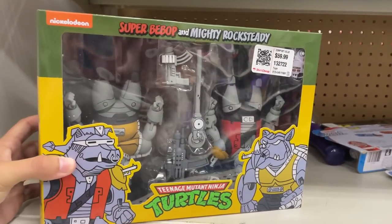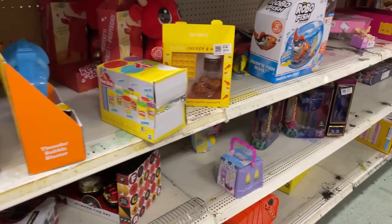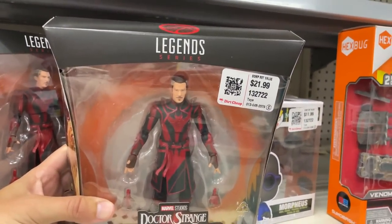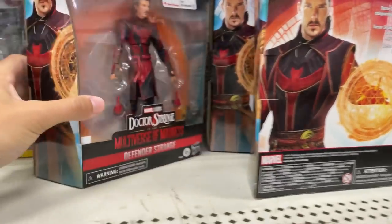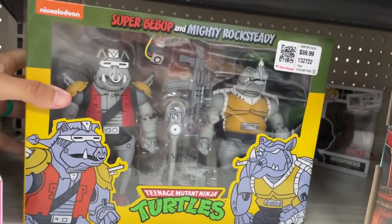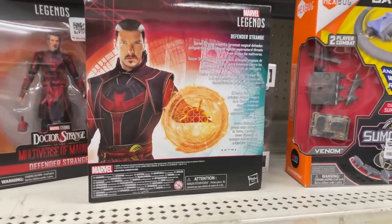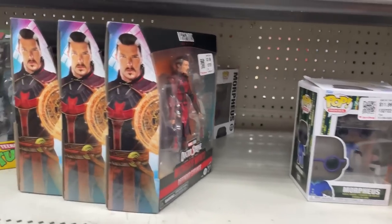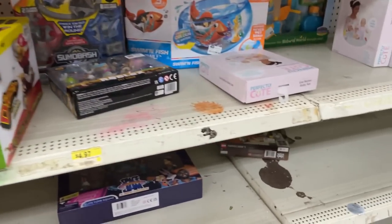Here we are at Dirt Cheap. We got a pretty cool Bebop and Rocksteady set — I don't really collect these figures but still pretty cool to see in person. Moving over here, this is what I thought was insane: three Defender Strange figures! I think you have to get these for the portal piece. There's another Bebop Rocksteady two-pack. The Defender Strange at this price — they're already marked like half off practically, and then they're gonna be marked half off again.